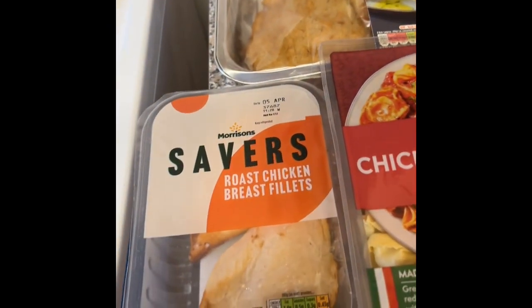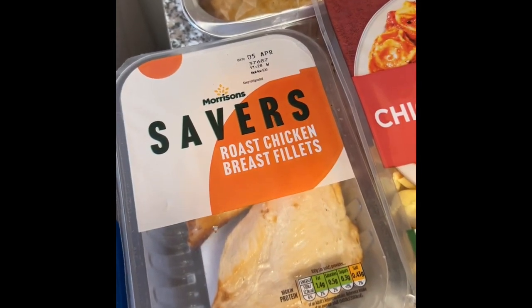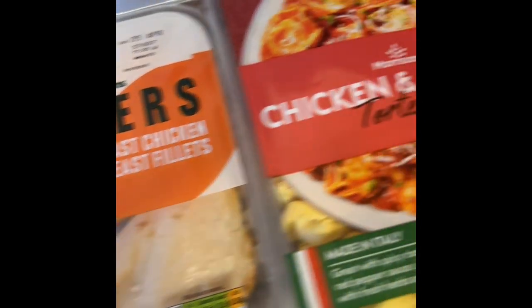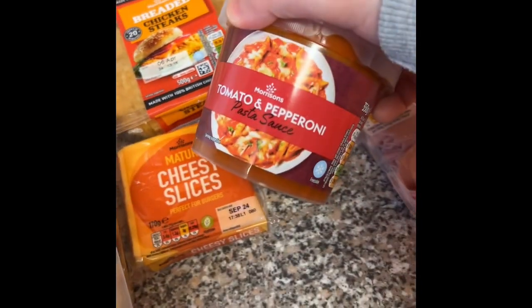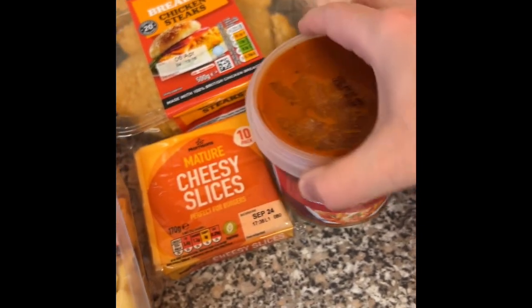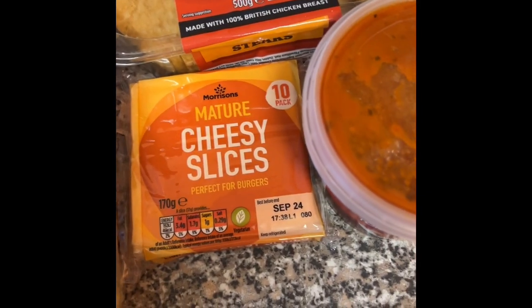This is the start of my fresh groceries from Morrison's. I got some roast chicken breast fillets, some tortellini and tomato and pepperoni sauce to go on it, and cheesy slices because I'm planning on having burgers.